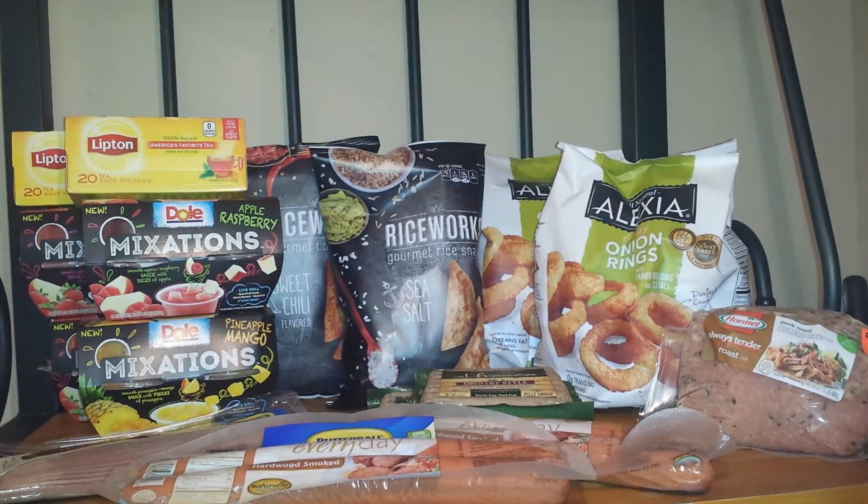Hey guys, welcome back to my channel Randy Saves. Today I will show you my Publix grocery haul for this weekly ad. The sales go through April the 15th because Publix is closed on the 16th, which is Easter Sunday. So let's go ahead and start.